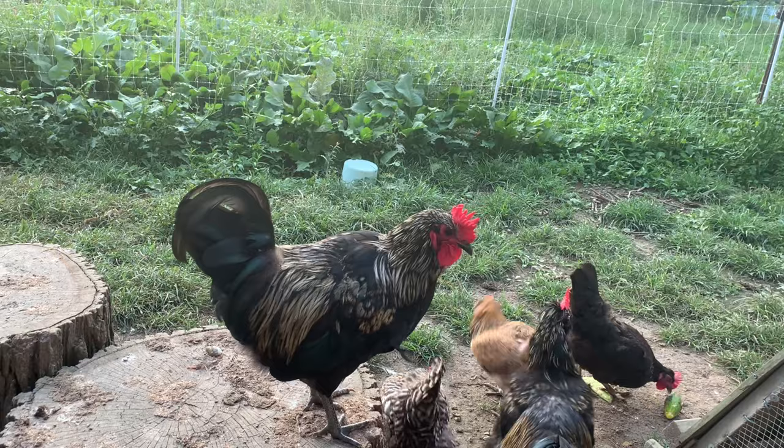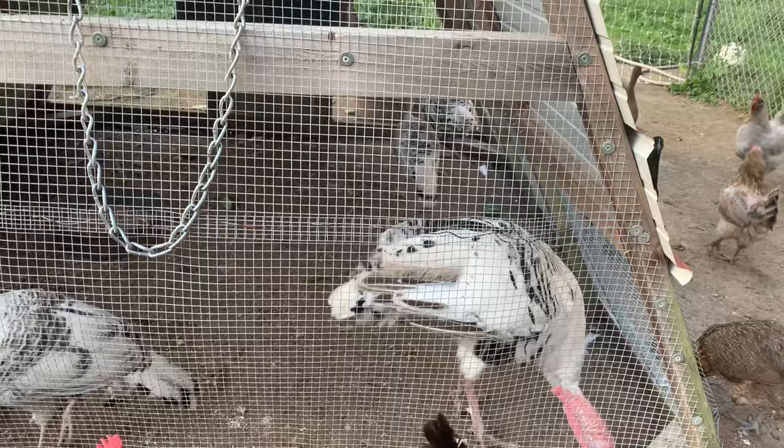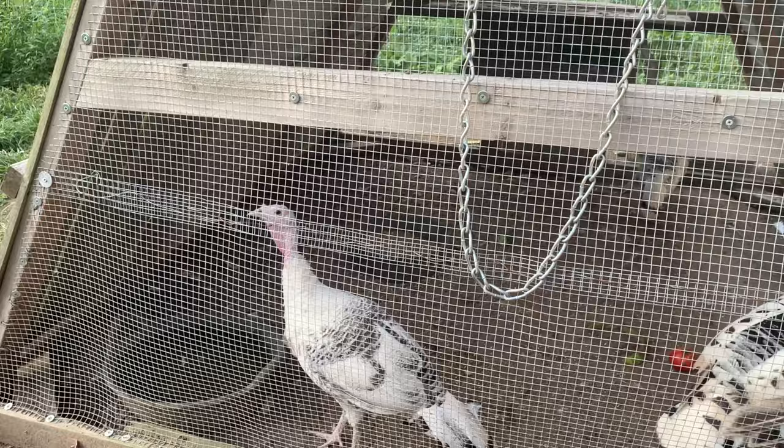He's a very interesting dude. And then of course the turkeys — we have several. They're in quarantine right now, and you always have to quarantine your birds, guys. Make sure there's no diseases.